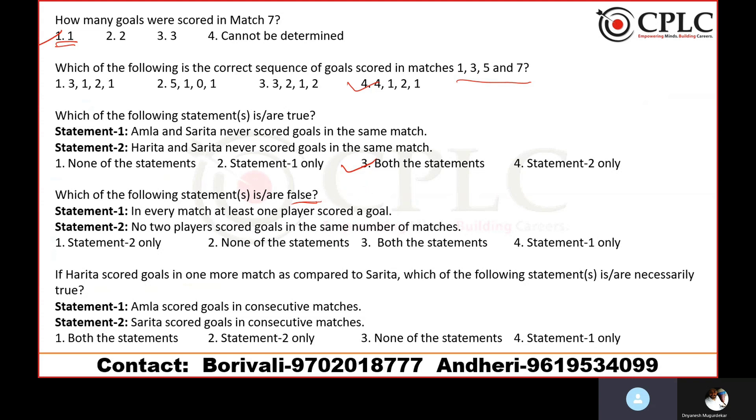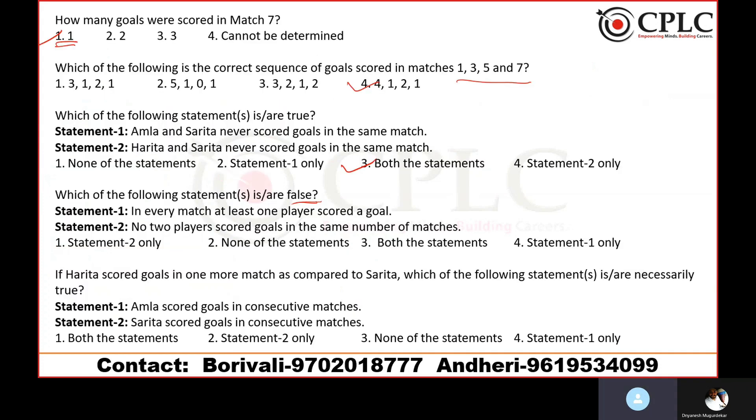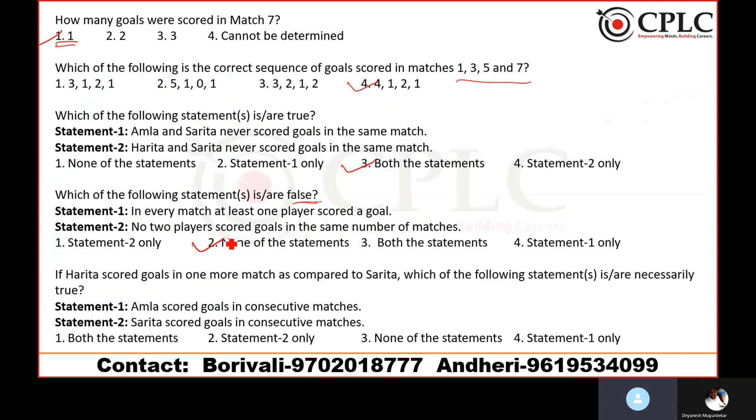Question 4: Which statement is false? Statement A — in every match, at least one player scored a goal. That is correct. Statement B — no two players scored goals in the same number of matches. That is also correct. Both statements are true, so neither is false. They are asking for a false statement, and the answer is 'none of these' — the negative answer option. Both negations cancel out.